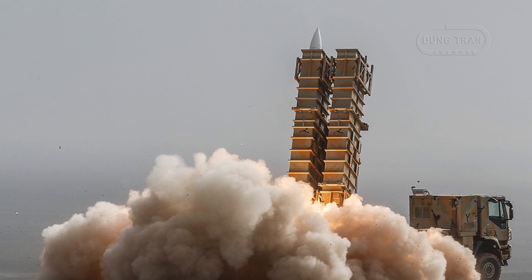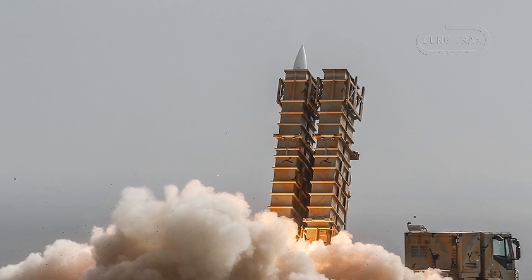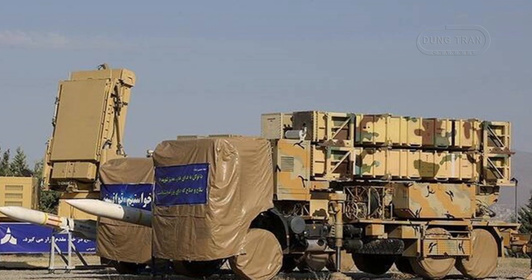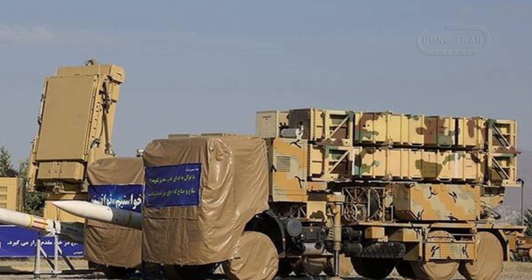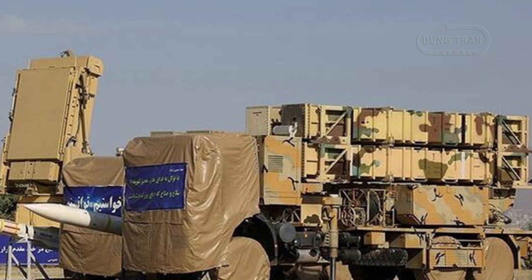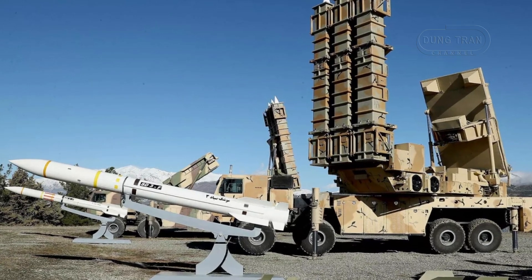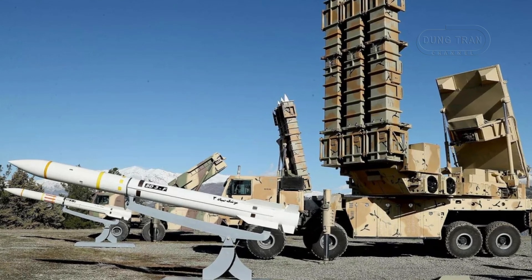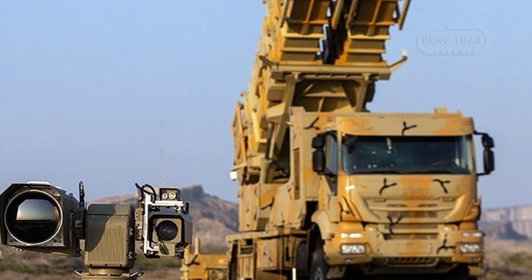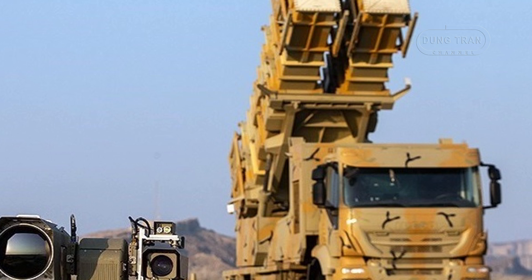The move to position Kordaq-15 systems near sensitive facilities reflects heightened threats from both Israel and the United States. Prime Minister Benjamin Netanyahu has repeatedly stated that Israel would not allow Iran to develop nuclear weapons, with military officials reportedly preparing operational plans for strikes on Iranian facilities. While the Biden administration has prioritized diplomatic efforts to revive the JCPOA, the possibility of military action remains on the table. By fortifying key sites with Kordaq-15 systems, Iran seeks to deter and, if necessary, counter pre-emptive strikes aimed at its nuclear infrastructure.